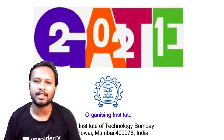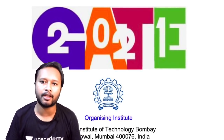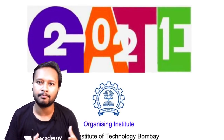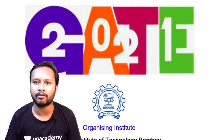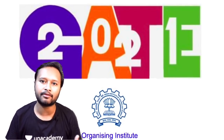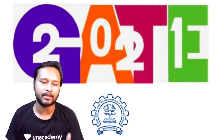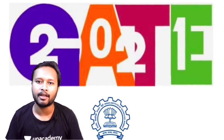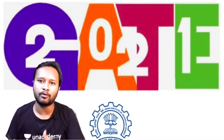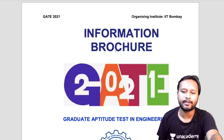Hey guys, hello everyone and welcome to the channel. I hope you've already seen the new brochure introduced by GATE for the GATE 2021 exam. I'll be analyzing that particular brochure and explaining it in this video because there are a few new changes in the exam pattern which are very important from the exam point of view and need to be understood. Let's strictly go into the brochure and understand what these new changes are.